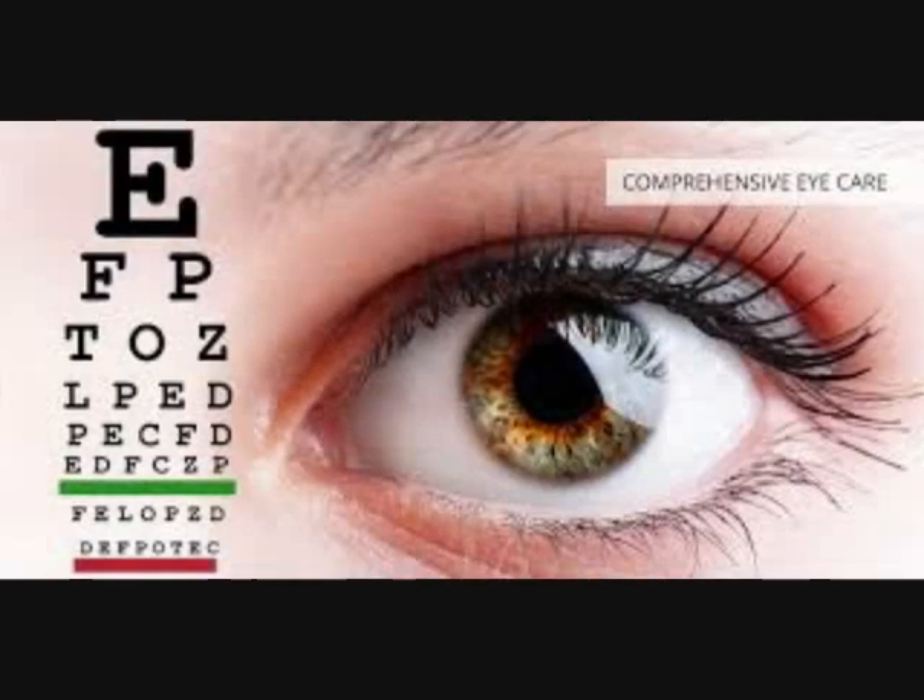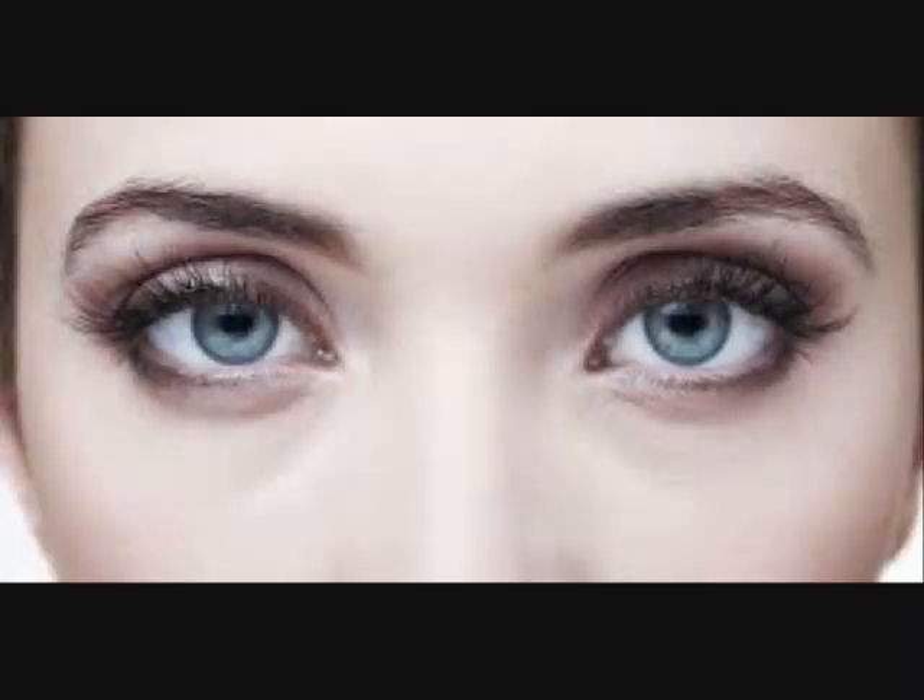Renew Lens Solution Advanced Triple Disinfectant Formula Multi-Purpose, 12 Fluid Ounces, Pack of 2. Renew Advanced Formula Multi-Purpose Contact Lens Solution delivers powerful disinfection and cleaning while providing up to 20 hours of moisture. Its unique Triple Disinfectant System, when used daily, provides deep cleaning for contact lenses and helps prevent the formation of deposits. It also conditions and hydrates lenses for all-day comfort.